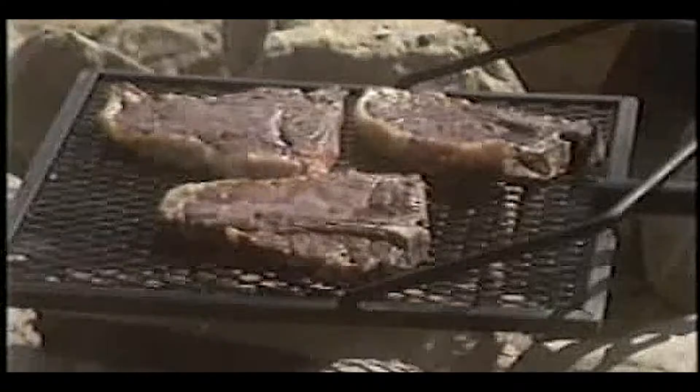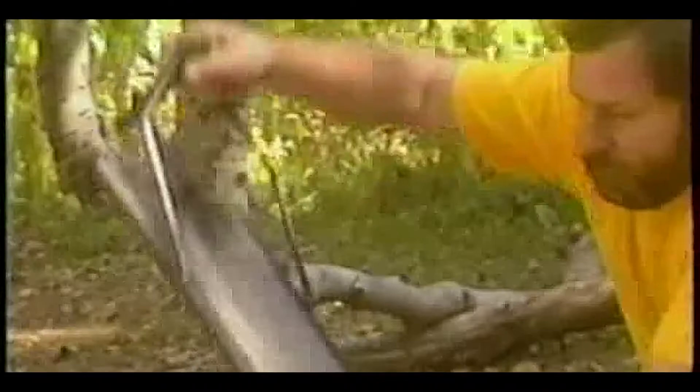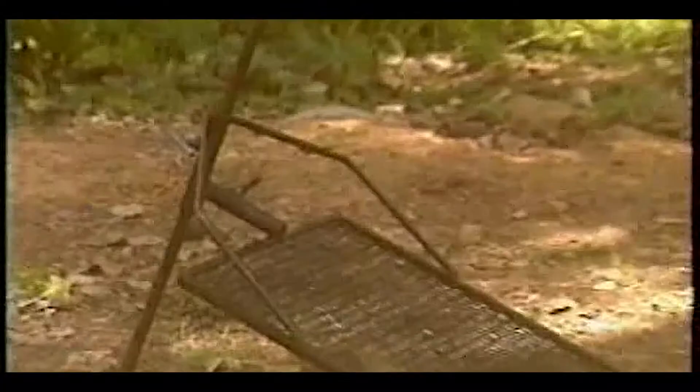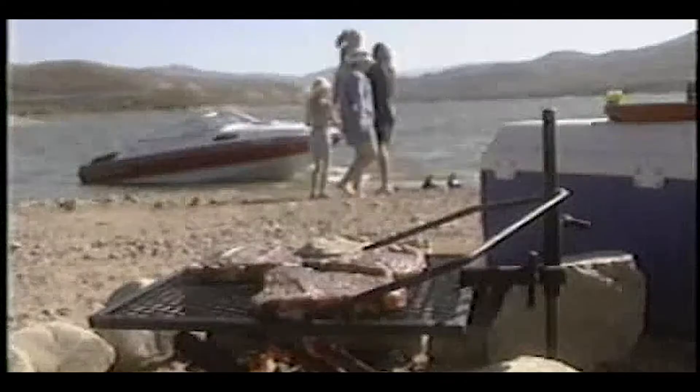Cooking outdoors is a pleasure if your portable grill cooperates. Now you can enjoy the simplicity and convenience of Adjust-A-Grill. Adjust-A-Grill is designed to assemble quick and easy. With variable height adjustments and convenient swing-over-the-fire motion, Adjust-A-Grill protects you from smoke and flame and allows you to select the proper settings for perfect cooking. Adjust-A-Grill is made from sturdy tempered steel, and clean up is a snap — you're always ready for your next cookout.